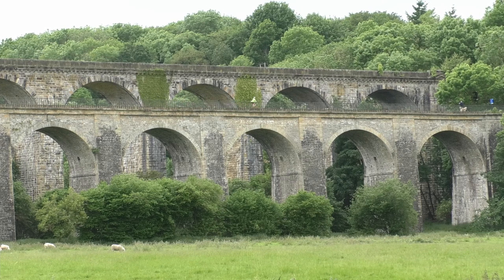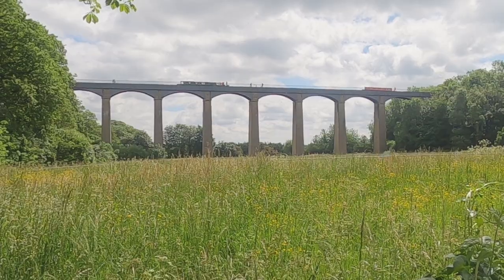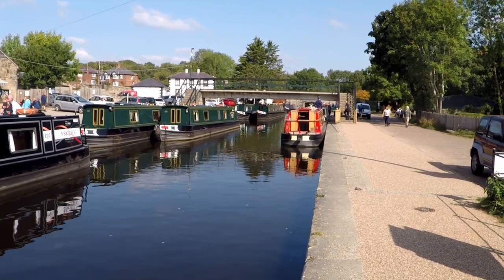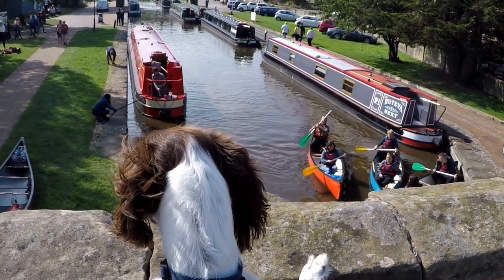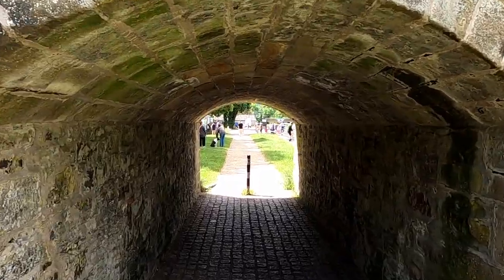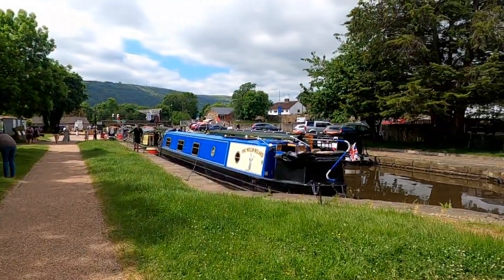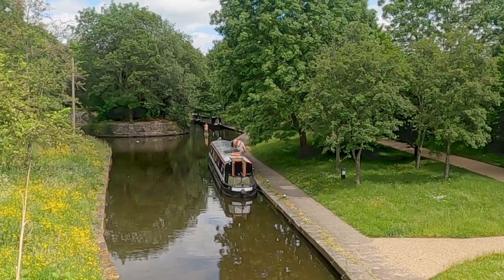After leaving Chirk, it's only a four-mile drive up the road to Trevor Basin and one of the great wonders of the canal age, the Pontcysyllte Aqueduct. Trevor is a popular destination both for tourists and boaters alike and can get very busy during the summer months. There's a pay and display car park alongside the wharf, while boaters can find public moorings at the far end of the canal arm.